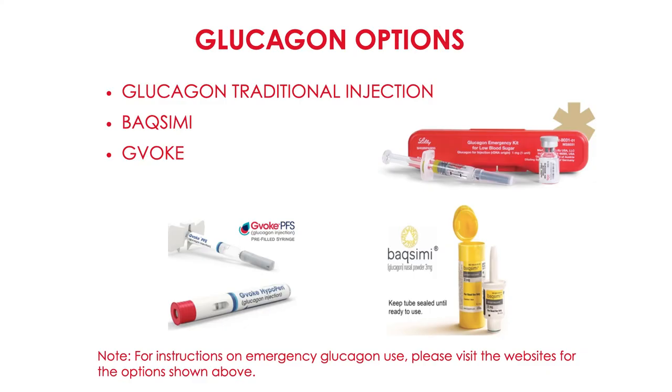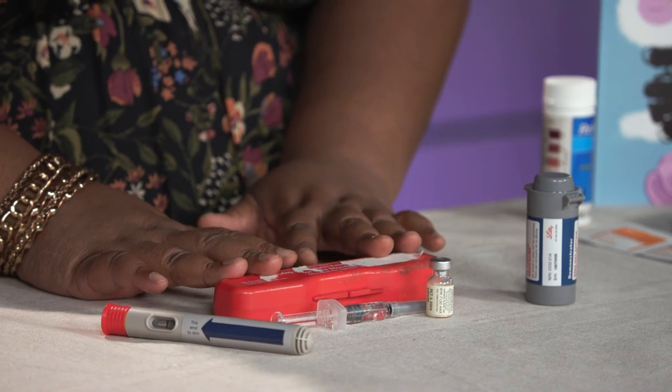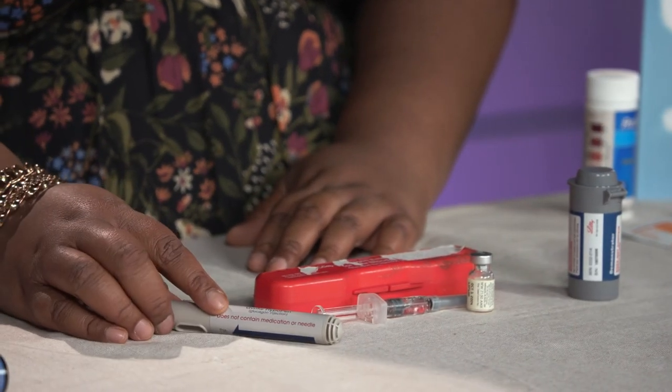If you find your loved one unconscious or having a seizure, then you would use your emergency kit called glucagon. Glucagon now comes in three different types: the traditional glucagon injection, Baqsimi which is a nasally inhaled version, and Gvoke HypoPen which is a pen version.